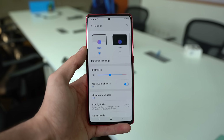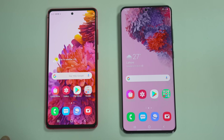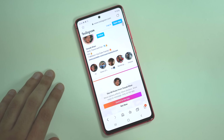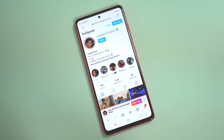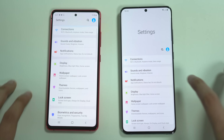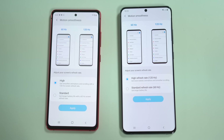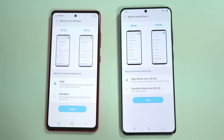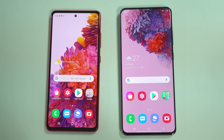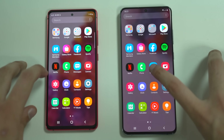The S20 FE is also rocking a flat display. It's going to come down to personal preference whether you like edge screens or flat displays. I personally like flat displays because they're more comfortable to hold — the content won't cut out when using third-party apps such as Instagram or Snapchat. We already use Galaxy S20 phones on Full HD Plus resolution anyway, and the flat screen on the S20 FE does wonders for battery life. For most people, it's a sweet spot.